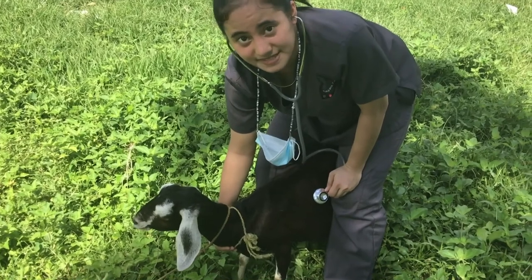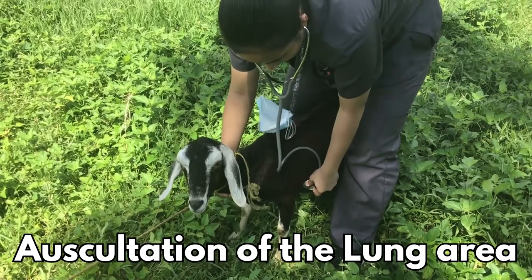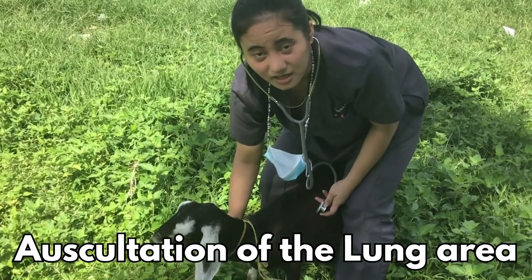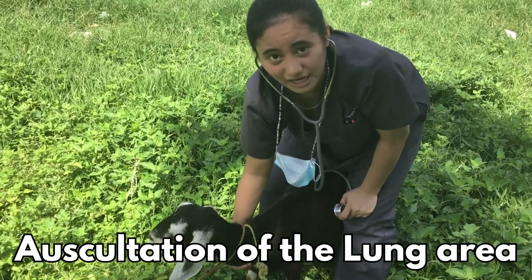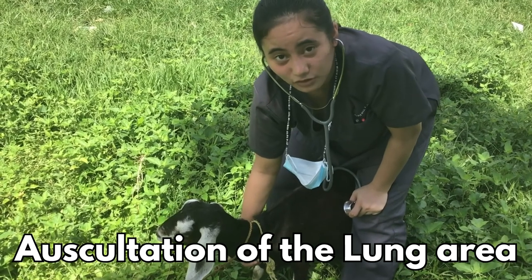The normal breath sounds can be heard over most of the lungs. It consists of a soft vesicular sound in which the sound is heard during expiration. Depending on the size of the chest wall, the lung sounds can be heard with variable ease. The loudness of the sound is increased when there is dyspnea or an early pulmonary congestion, and is inaudible or decreased when there is pleural effusion.